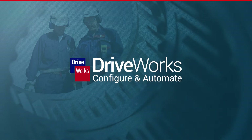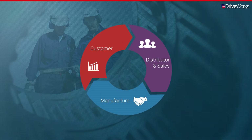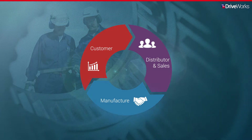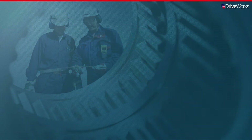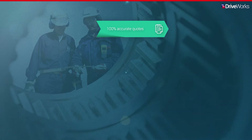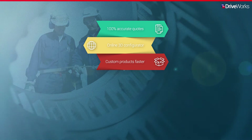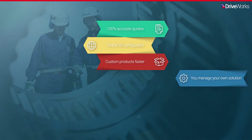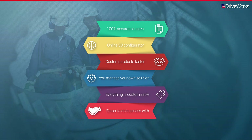The ability to configure, price and quote easily has become essential for manufacturing companies of all sizes and all industry sectors. Transform the way you do business by closing the gap between the initial sales inquiry, your distributors and/or sales folks, and the manufacturing team using DriveWorks. You can quickly implement your own DriveWorks CPQ solution to provide 100% accurate quotes and an online 3D configurator to deliver custom products faster. DriveWorks CPQ allows you to manage your own solution which you can customize to your needs, making you easier to do business with.